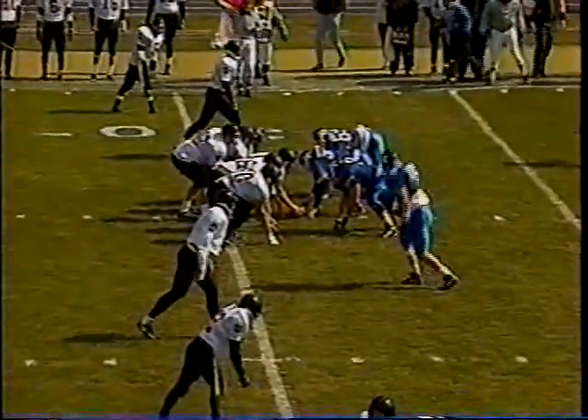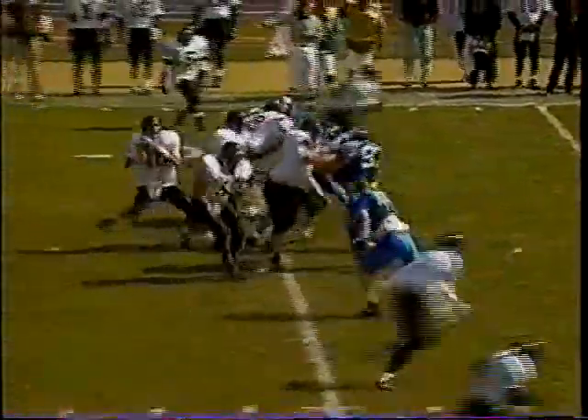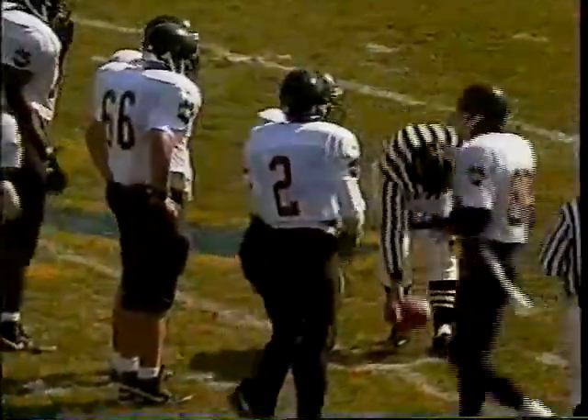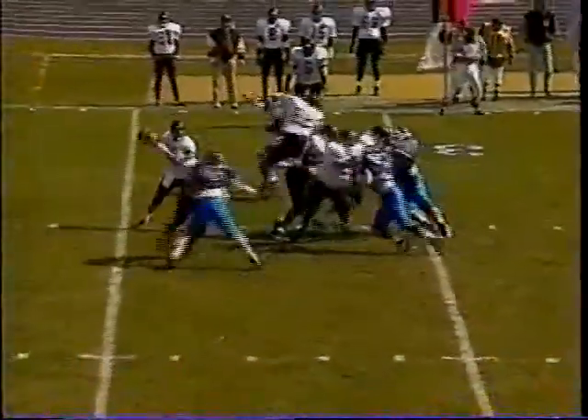Wayne State often puts five men in the pattern, as they do here on first down from their own 31. Salisbury — who's been around a long time — fires a quick out to Byron Chamberlain, the transfer from the University of Missouri, and he makes things happen on the first play, knocked out of bounds in UNK territory. Chamberlain at 6'3", 215 pounds, was an all-Big Eight player as a freshman for the Tigers.